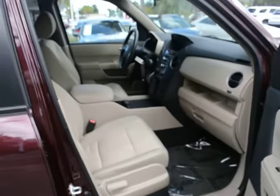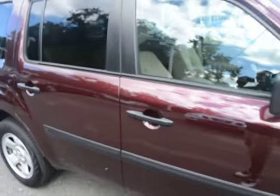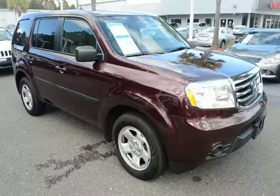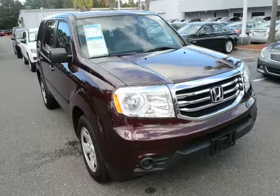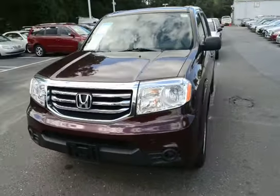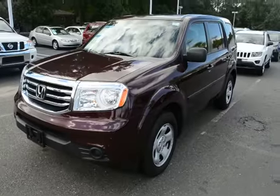For more information on this vehicle, visit us online at charlestonnissan.com or give us a call right here at the dealership at 843-571-2810, or come see us in person here at Charleston Nissan on Savannah Highway.